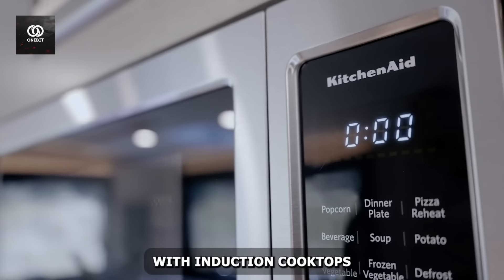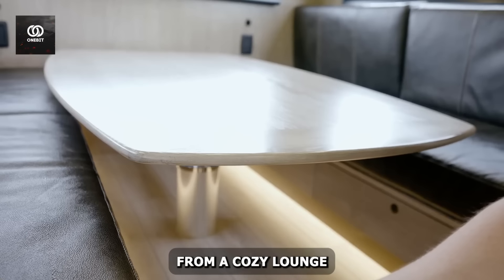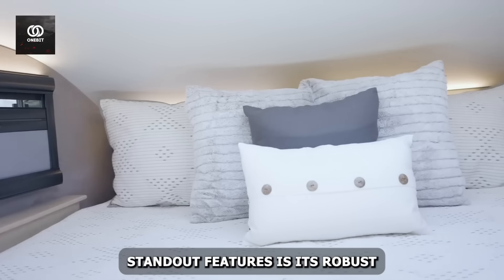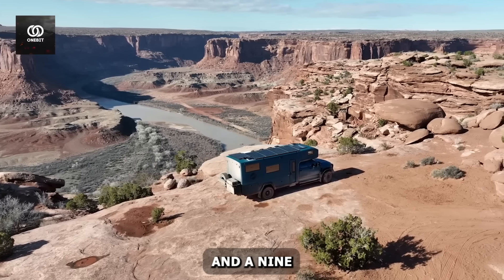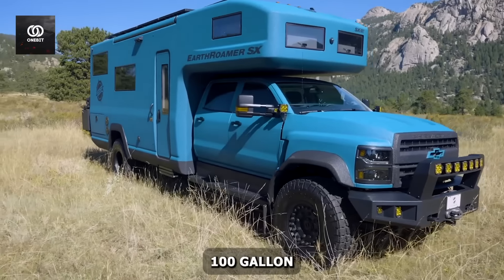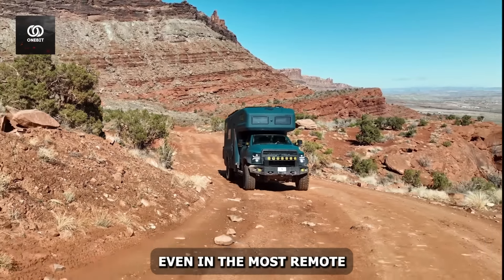The kitchen, equipped with induction cooktops and a convection microwave, would make professional chefs nod in approval. The living area seamlessly transforms from a cozy lounge to a dining space, showcasing the ingenious use of every square inch. One of Earthroamer's standout features is its robust power system. With an 11,000-watt-hour lithium-ion battery bank and 320 watts of solar power, off-grid living becomes not just possible, but effortless. The vehicle's 100-gallon fresh water capacity and advanced water filtration system ensure you're never far from the comforts of home, even in the most remote locations.